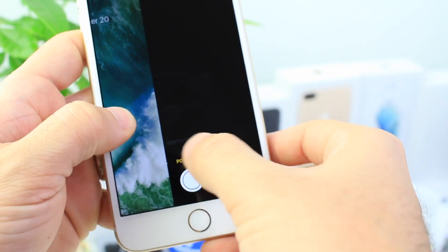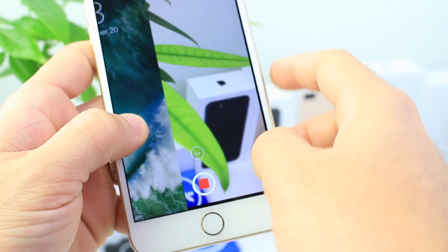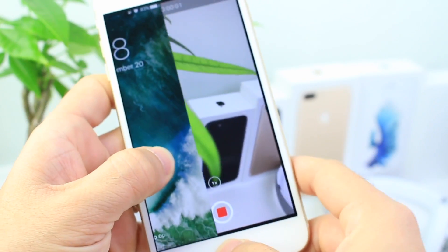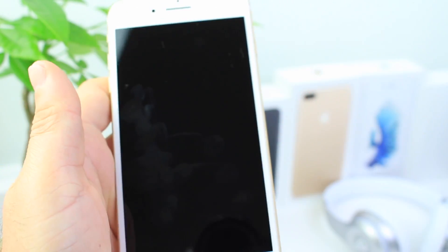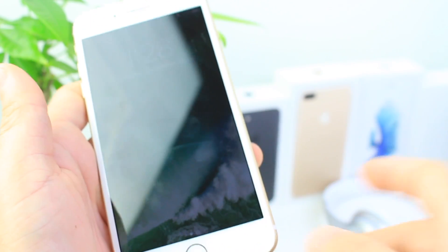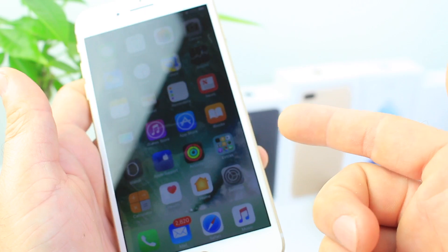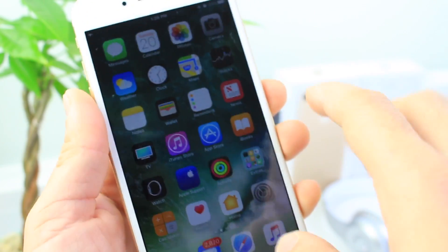Yesterday I also shared a video where you can select the Videos option, click Record, then triple-click the home button, and then press the power button — and you can still be recording with the display off. As you can see it is still recording, so that glitch isn't fixed either. You can hear the video stopped now — so that glitch is not fixed.